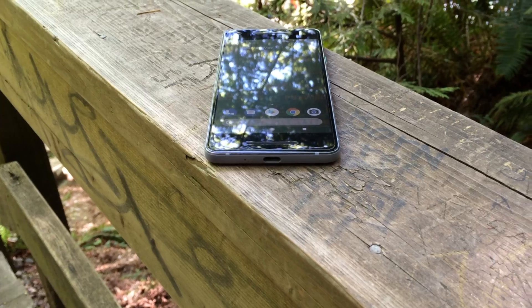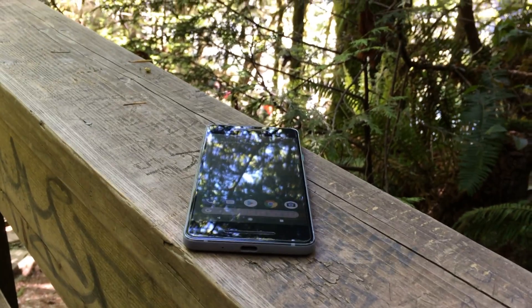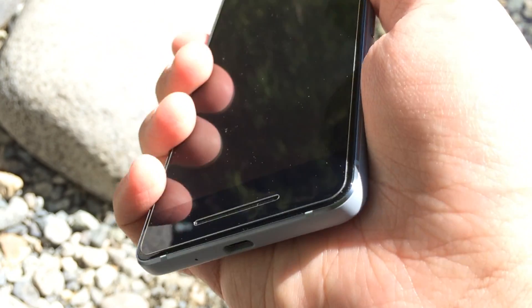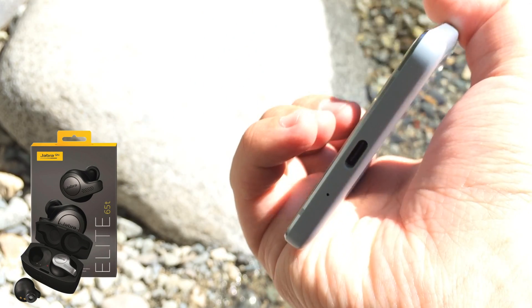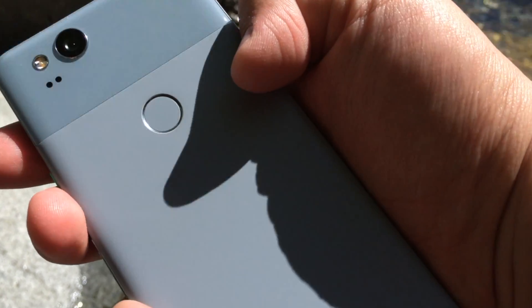Sure, there's an included adapter in the box you can use with any headphones, but it really limits what you can do with the phone since it blocks the USB-C port when it's in use, and I can only describe its digital-to-analog conversion as lackluster. Because of that, I had to spend an extra $170 US on a pair of Bluetooth headphones that are actually good, and in my books, it isn't okay if a phone makes you spend extra money just to have a good experience.